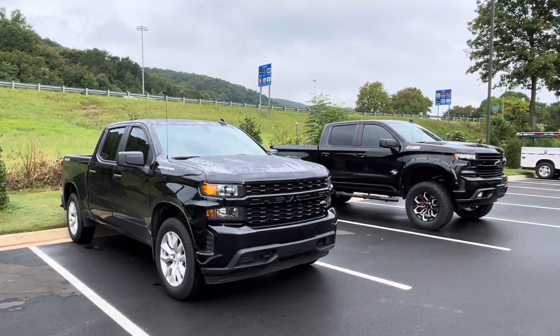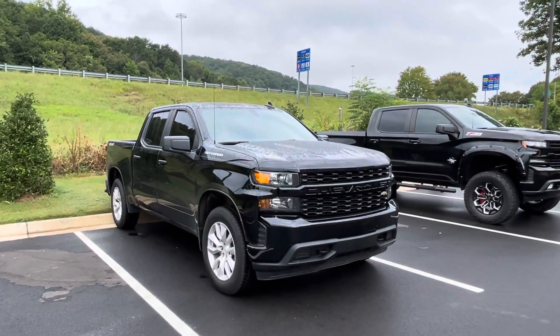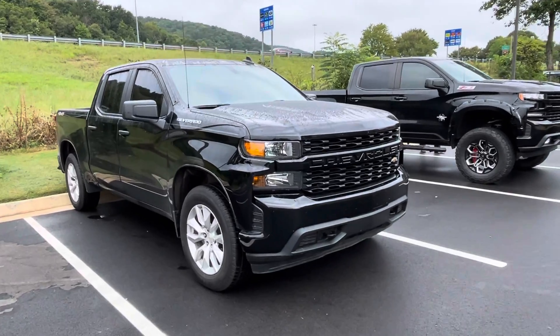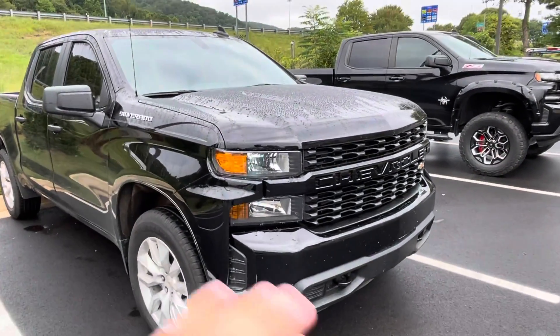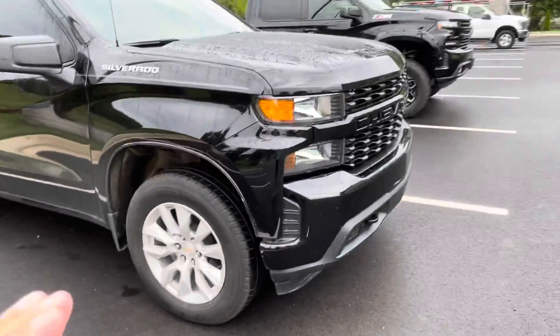For the final part of the video we're actually going to look at the truck itself — what I like and don't like about it. We are north of Atlanta, Georgia. On the outside I love the styling 100 percent.